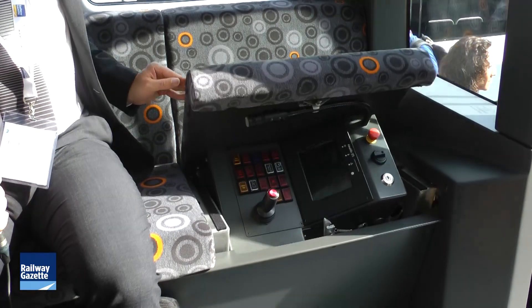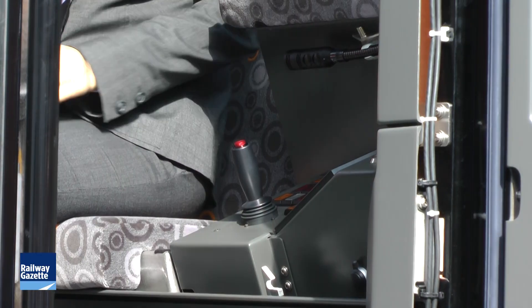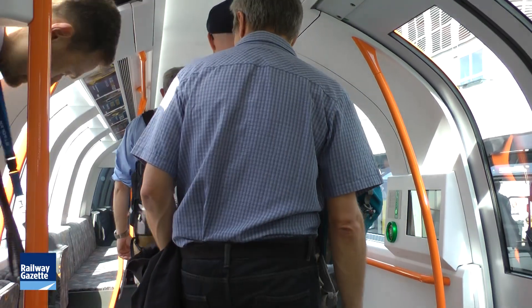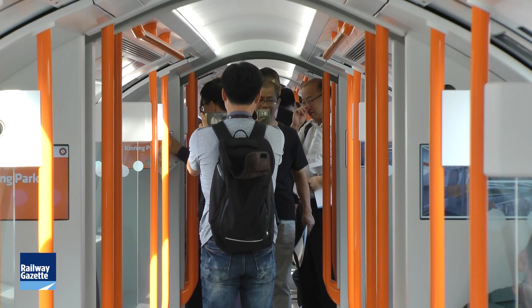As you say, this is the first driverless train that Stadler has produced — do you see this as a potential growth area for the company in the future? For sure, it's a very important part for us. This was done with a cooperation partner, Anzaldo, but in the future we will do it by ourselves, so that's important for us.